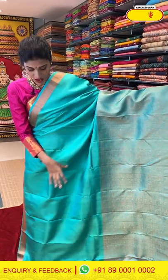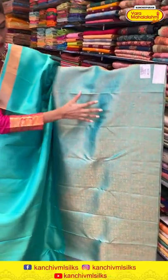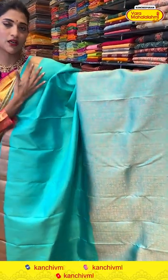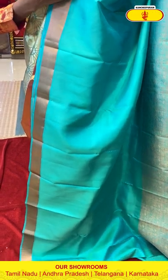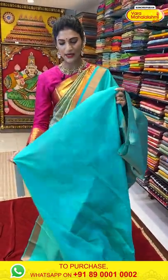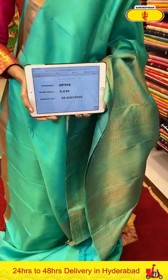Wow, this saree is in a half and half pattern — it's a sea green color saree. We have half plain body and half pattern, with geometrical patterns on the entire patterned half and a tiny border in cross lines. The pallu is a brocade pallu with a self blouse — a very simple and subtle saree. Saree item code is DP556, offer price is Rs. 9,039.